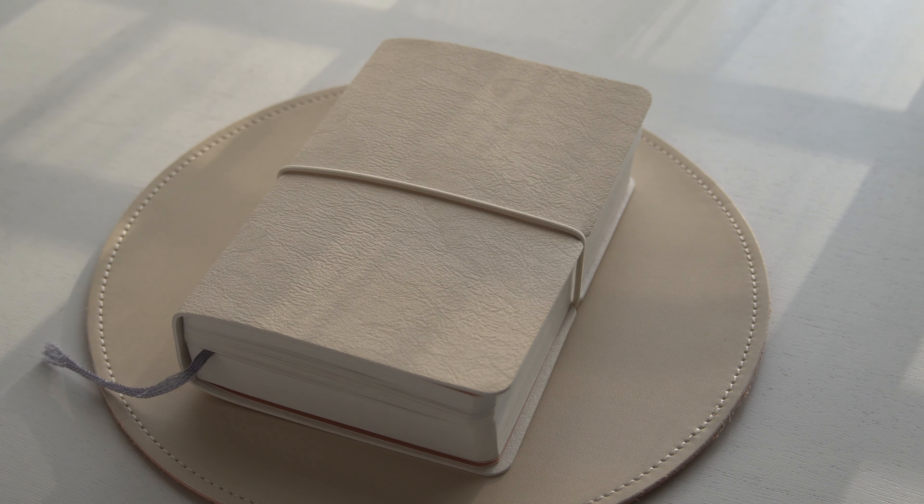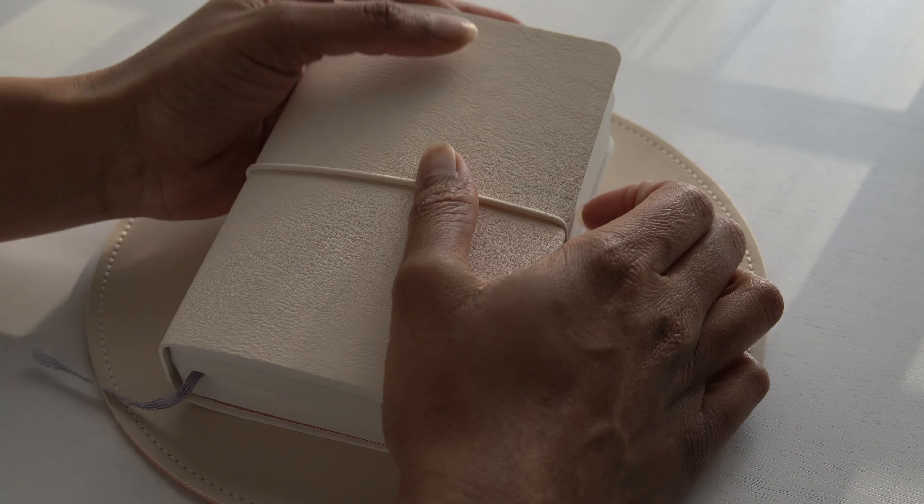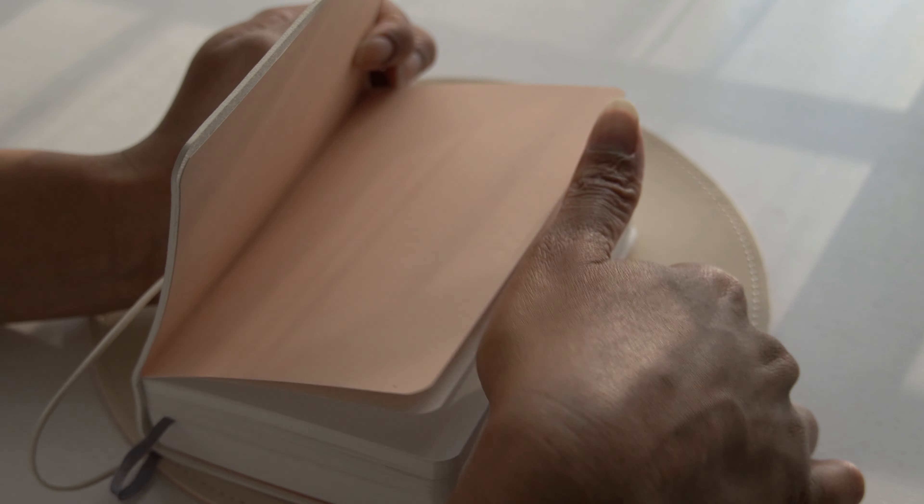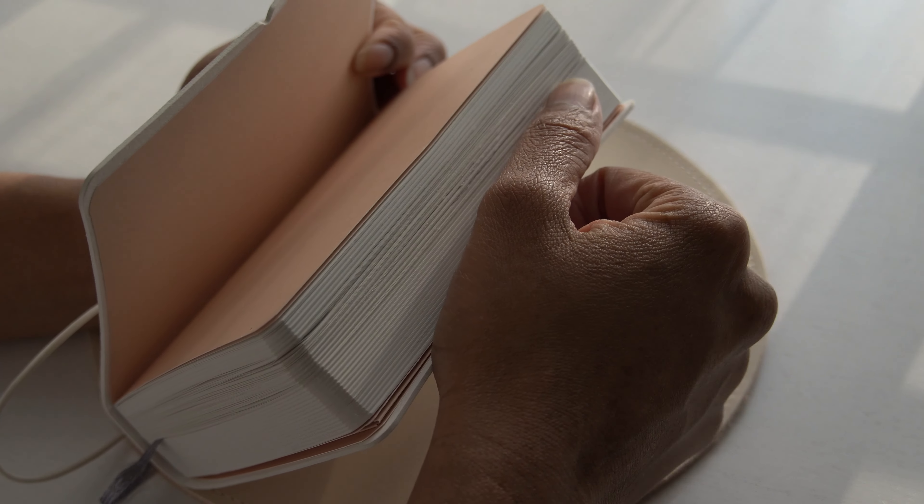For April I didn't do one, but now I'm questioning whether I should have, because it's going to go from February, March, then May, and I'm trying to decide if that's going to bother me or not. But yeah, let's just get right into this flip-through — I actually really like the way May turned out.